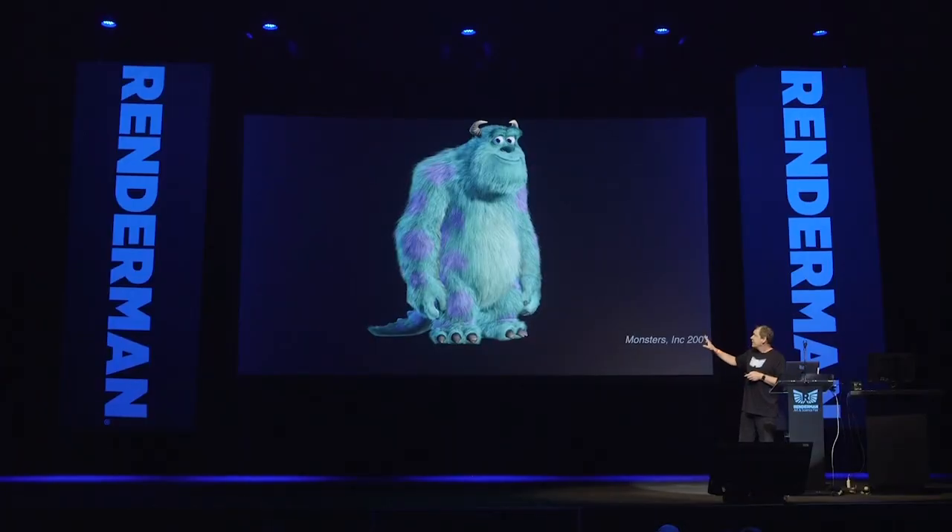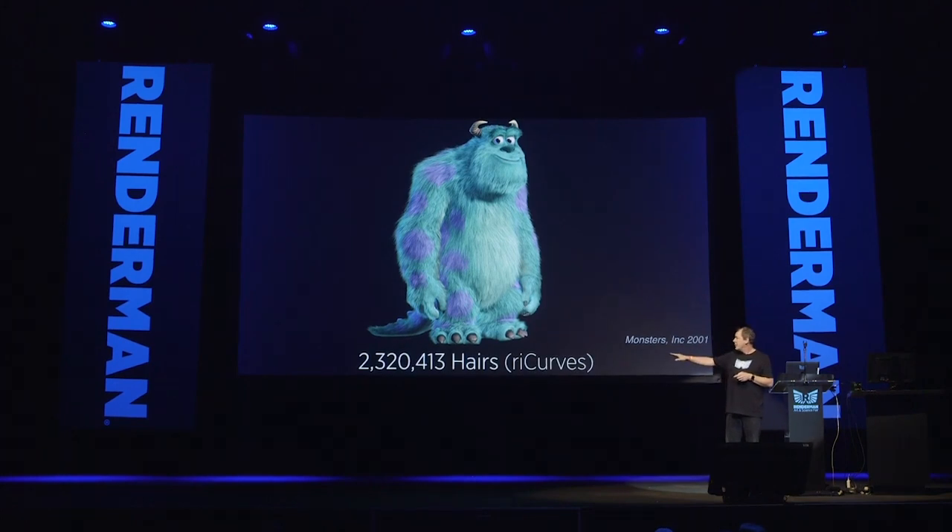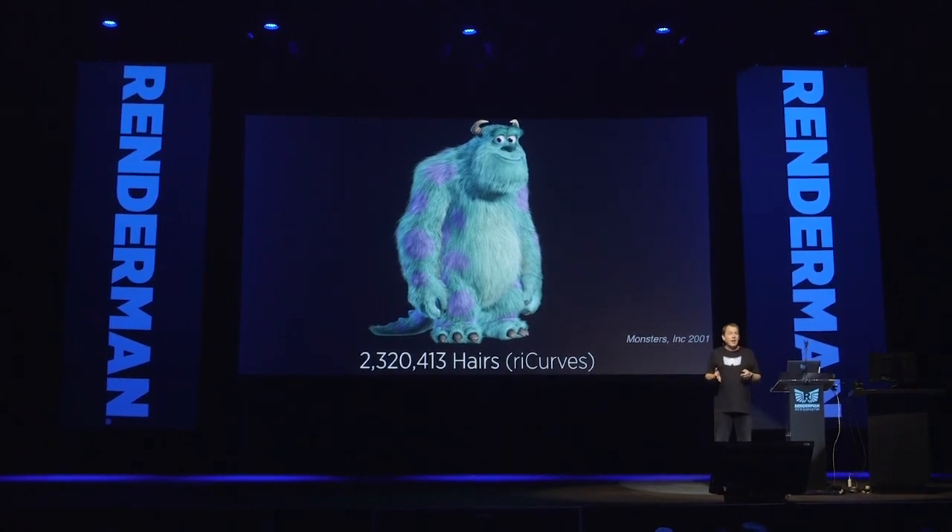Another fun fact: Sully, our friend from Monsters Inc. in 2001, was really cool. He had 2.3 million hairs, also represented by RI curves. And now today in 2019, the dust in Toy Story 4 is way more complicated than he is.